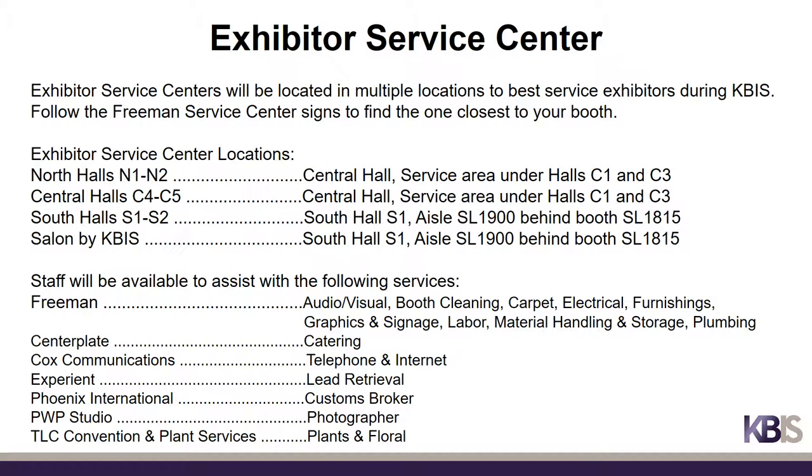Exhibitor service centers will be located in multiple locations to best service exhibitors during KBiz. For booths in the North Halls N1 and N2 and Central Halls C4 and C5, the Freeman Service Center is in the Central Hall in the service area under Halls C1 and C3; other official service providers will be found in the lobby outside of Hall C4. For booths in the South Halls S1 and S2 and the Salon by KBiz, the Exhibitor Service Center will be located in Hall S1 in aisle SL1900 behind booth SL1815. Staff will be available to assist with services from Freeman, Centerplate, Cox Communications, Experient Lead Retrieval, Phoenix International, PWP Studio, and TLC Convention and Plant Services.